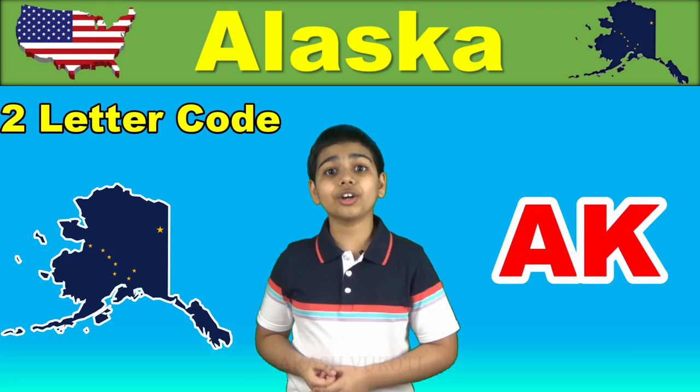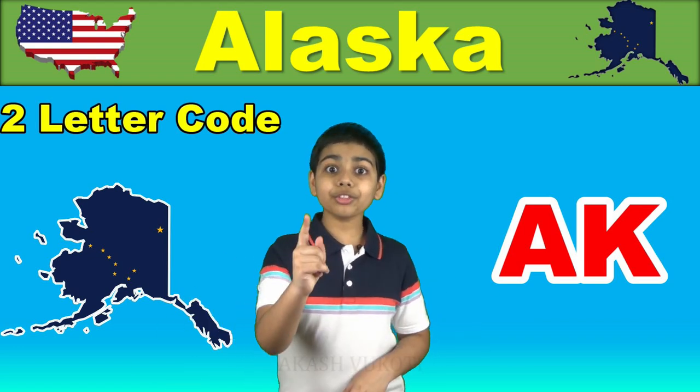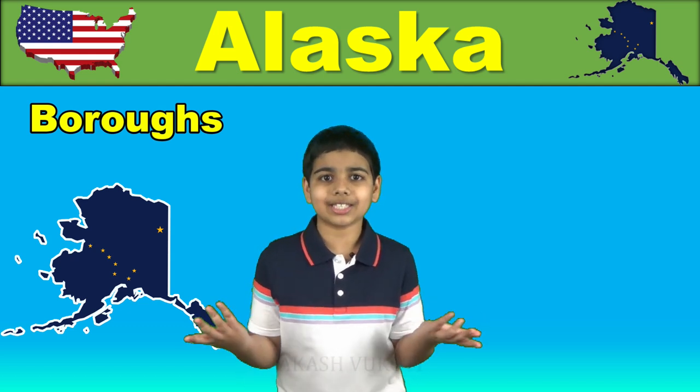Unlike other US states, Alaska isn't divided into counties. Rather, it's divided into boroughs — boroughs not exactly like New York City boroughs. Here they function pretty much like counties do.